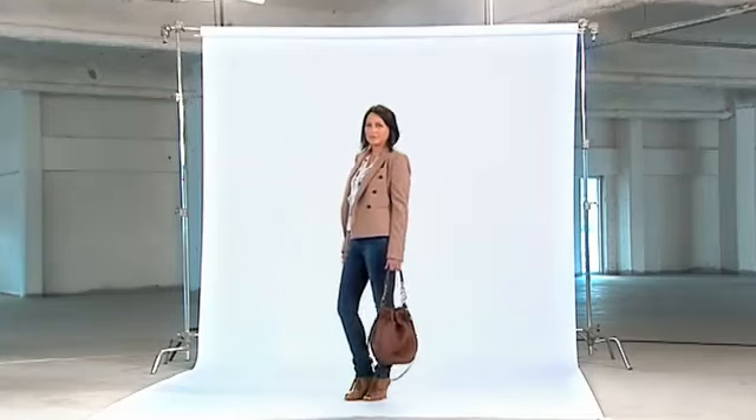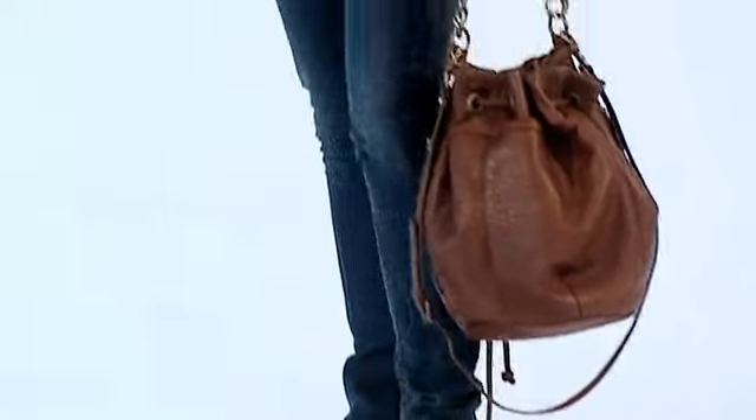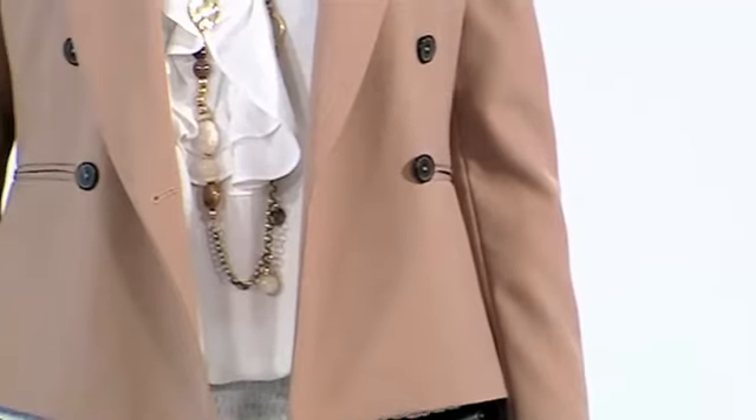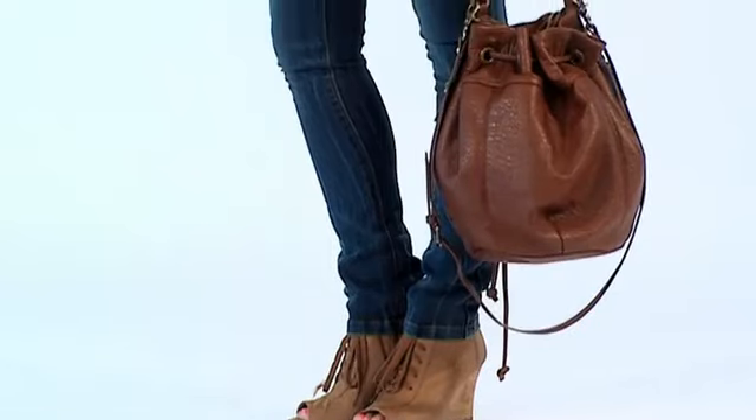Now we're going to have a look at an outfit that's great to wear out for lunch. We start with a skinny denim jean and then on top we have a soft feminine ruffle blouse — I love the white, it's beautiful. It looks great with a double-breasted camel jacket. Camel is a really important colour for winter and a great one to have in your wardrobe this season.